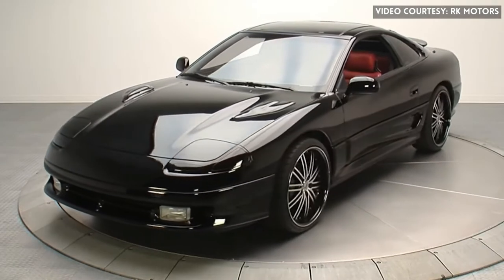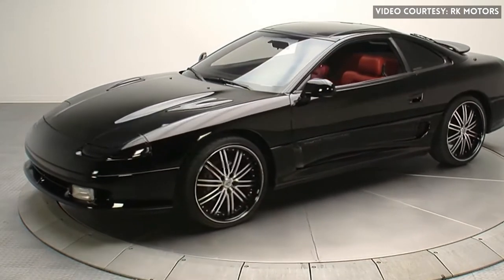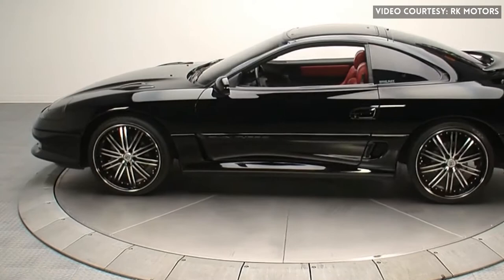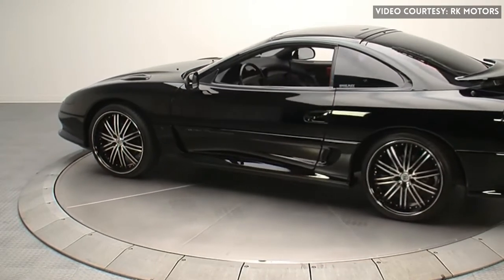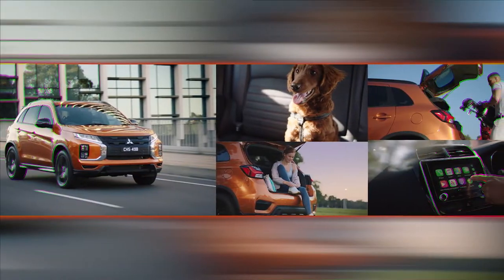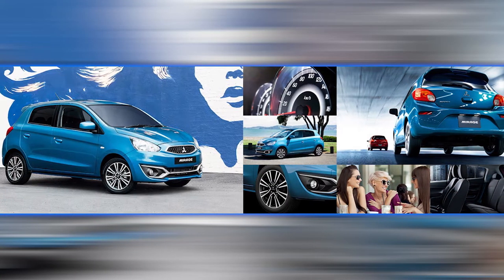Mitsubishi, also recognized as the GTO and Dodge Stealth, had been on the market during 1990-1999. It's been 21 years since Mitsubishi stopped manufacturing the 3000 GT, and they're not all doing great in their vehicles nowadays. Some former models like Pajero, Lancer, the ASX and the Mirage have pushed their lifetime to a far end.